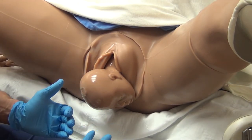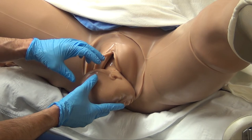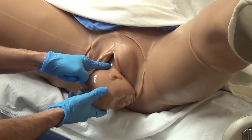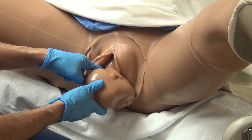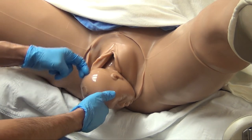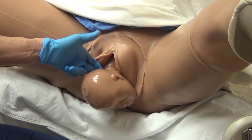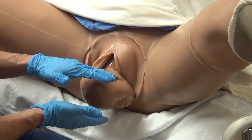Once the head is delivered, tell the mom to stop pushing. The first thing you want to do is take your index finger and run it over the top of the baby's neck — this is how you check for an umbilical cord around the neck, called a nuchal cord. If there is a nuchal cord, let us know — most likely we'll grab it and reduce it over the baby's head, but sometimes we have to clamp and cut it, at which point you'll need to step back.